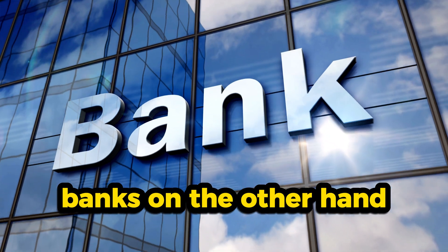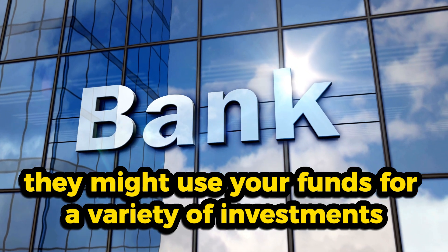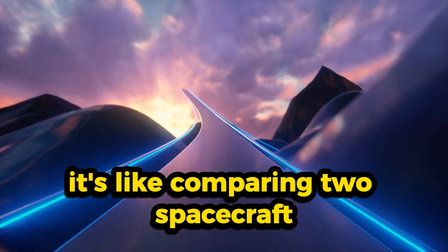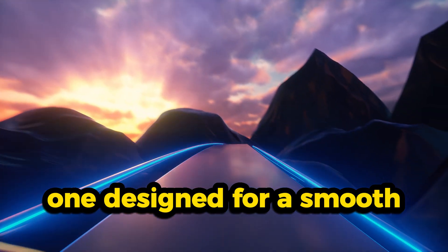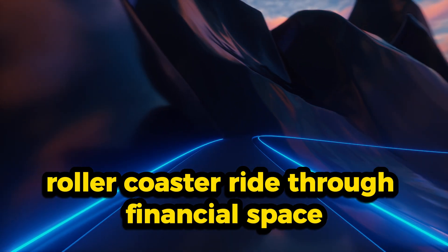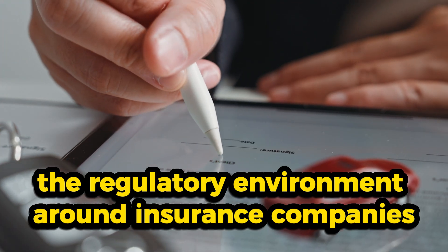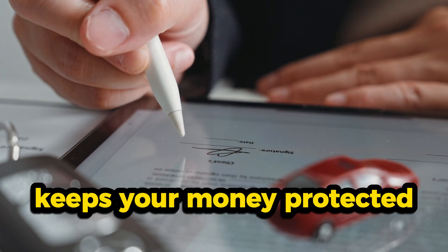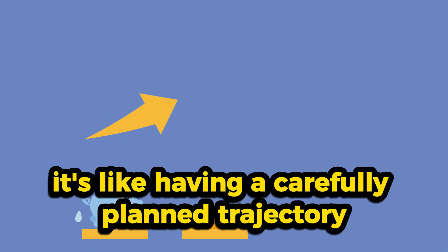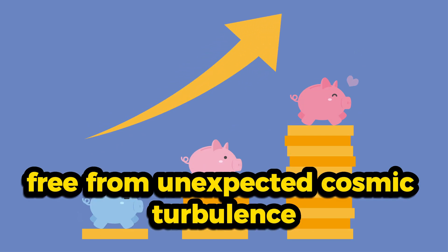Banks, on the other hand, often engage in riskier financial activities. They might use your funds for a variety of investments, some of which are far from secure. It's like comparing two spacecraft: one designed for a smooth, predictable journey and the other a thrilling rollercoaster ride through financial space. The regulatory environment around insurance companies keeps your money protected, ensuring they use it responsibly and with a focus on stability.